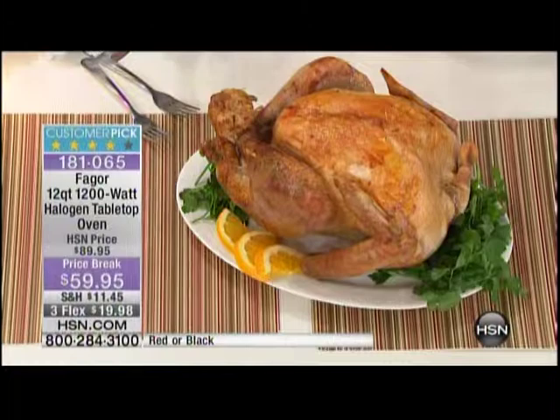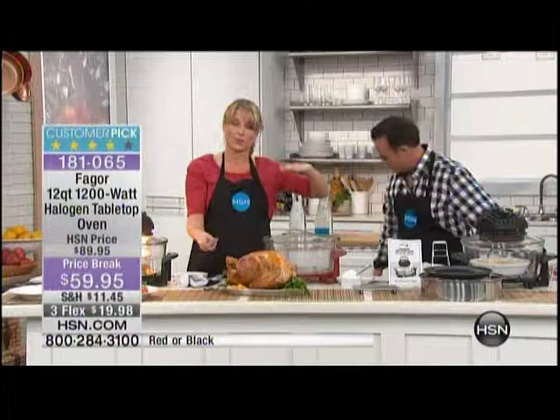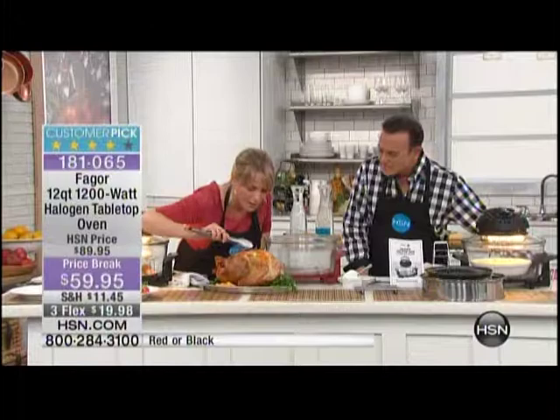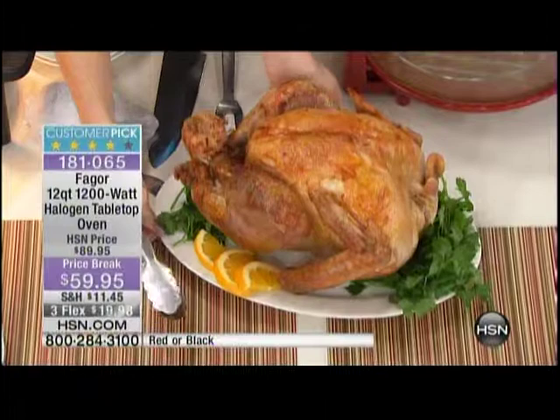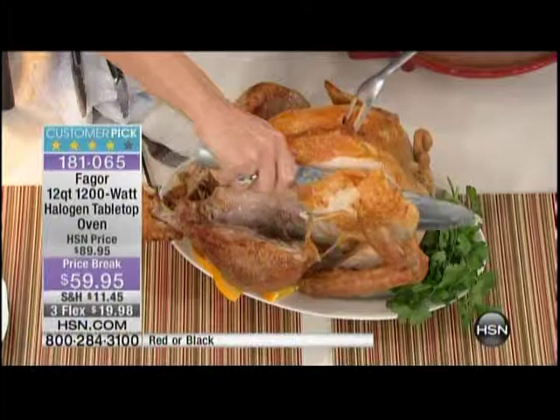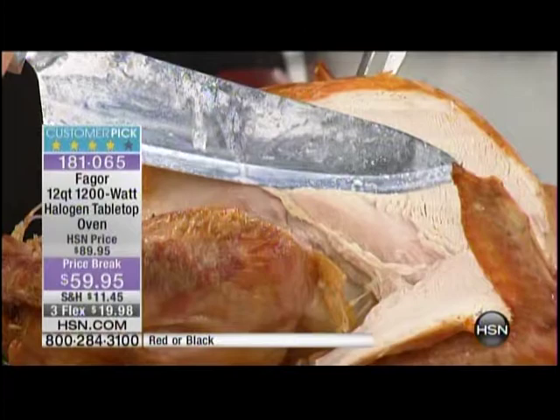That extender ring takes your oven from a 12-quart capacity up to a 17-quart capacity. This is a 16-pound turkey and it's so crispy. Can you hear the crispiness on the outside of that turkey? That's what we love — we want that crunch on the outside. Look at how moist and tender on the inside; you can see the juice on my knife, glistening. That is how you want a turkey.